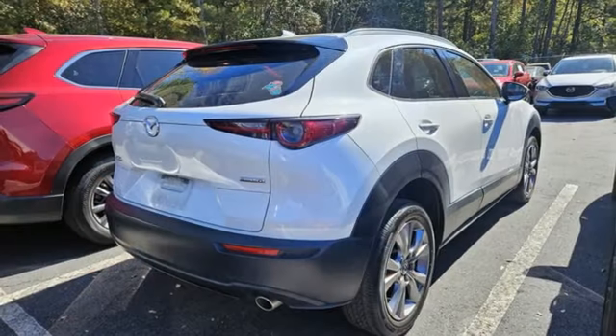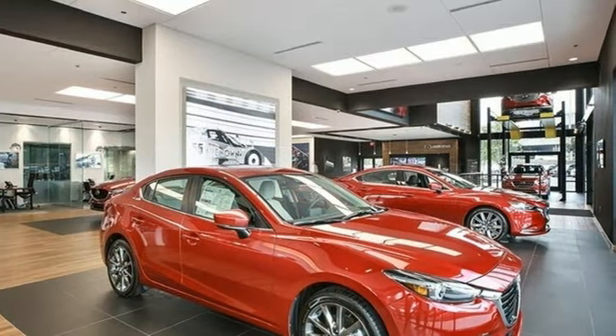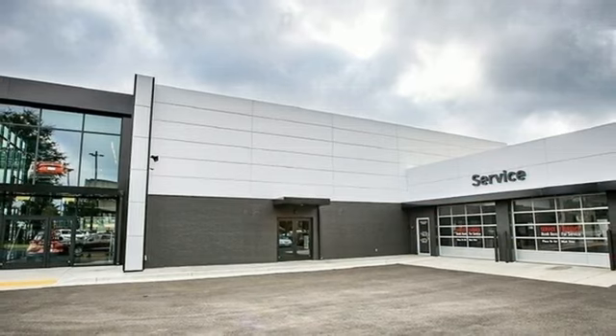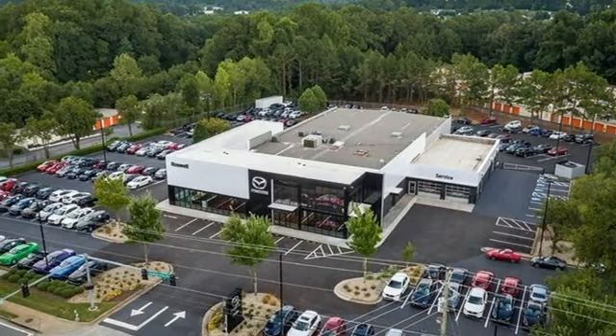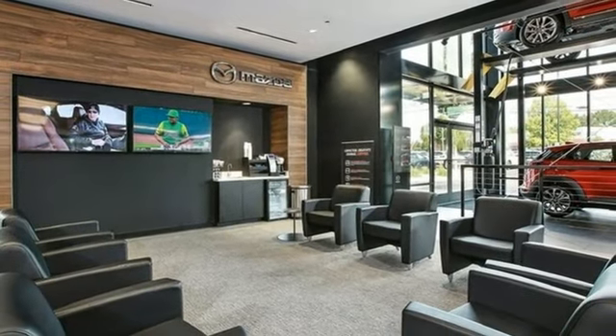Automatic transmission, front heated leather bucket seats, streaming audio, dual zone climate control, memory exterior door mirror settings, external memory control, express open and closed sliding and tilting sunroof, doors and push button start proximity key, and in-line four-cylinder engine.